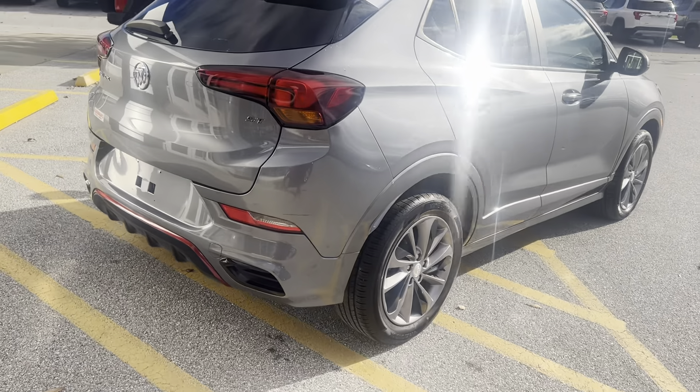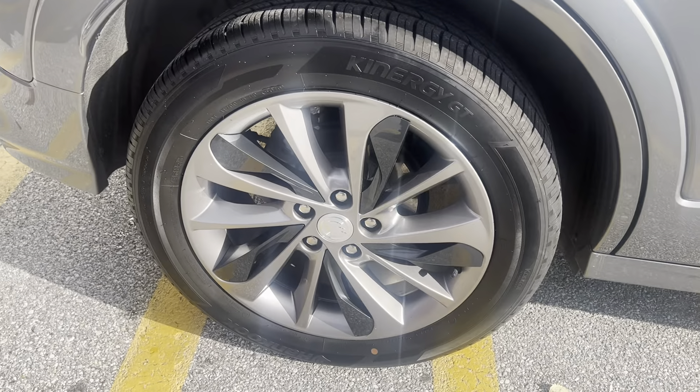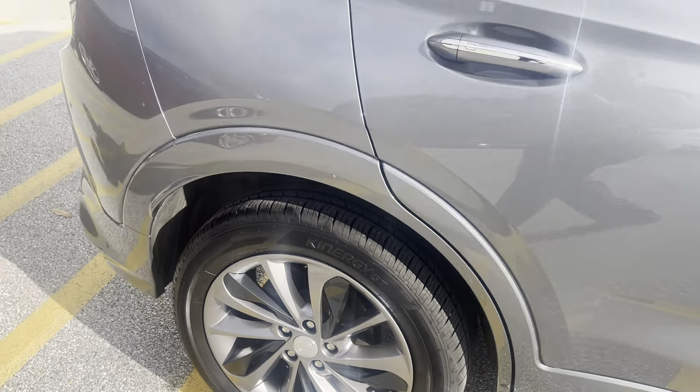Beautiful badging all around. We have a two-tone rim with a darker plastic insert on the aluminum rim.